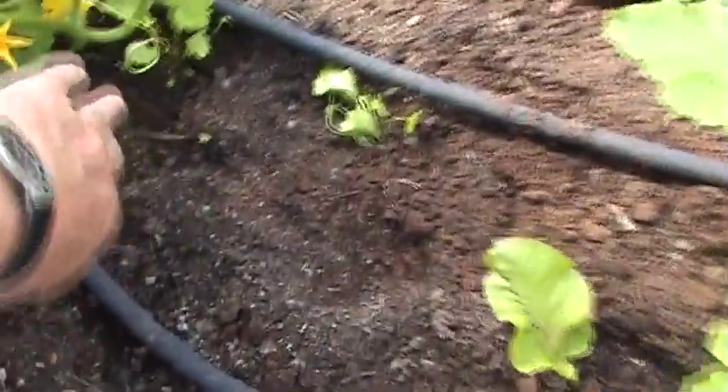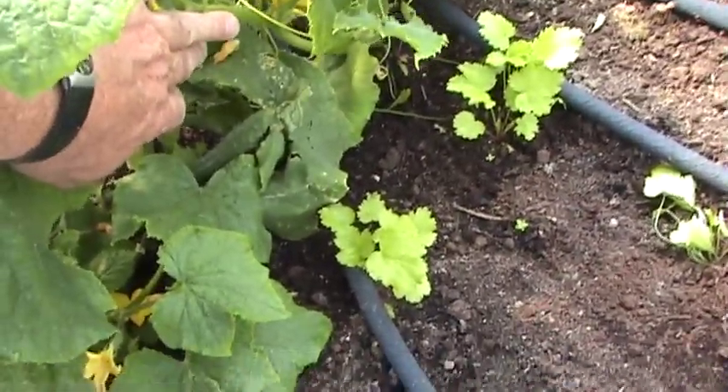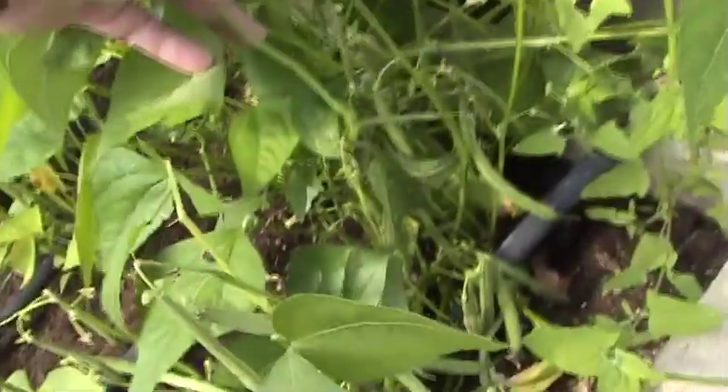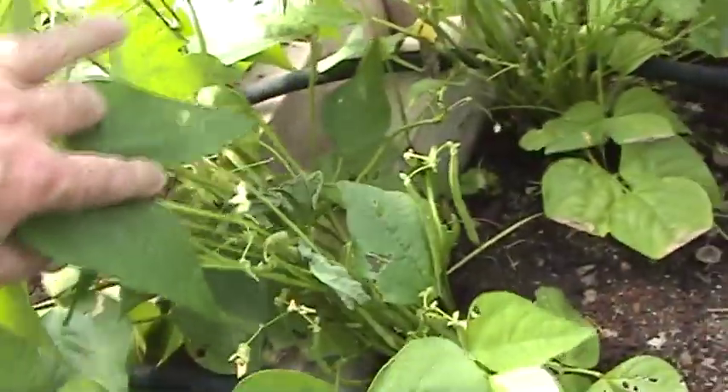Aloe vera there. Here we managed to germinate a few parsnips, which are incredibly hard to germinate. But anyway we have a couple of parsnips coming up here. Dwarf French beans — these are fantastic. We're getting beans off these every day. We have them outside as well as inside and they're producing just loads of beans. These are really good and we'd certainly do these again.